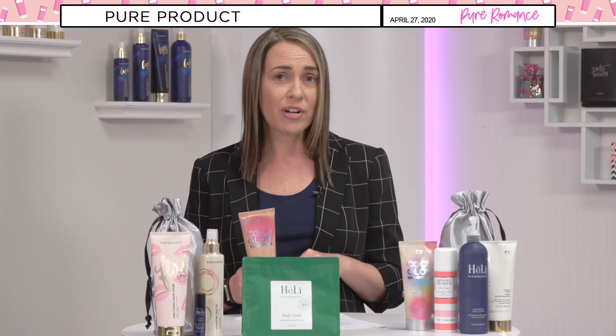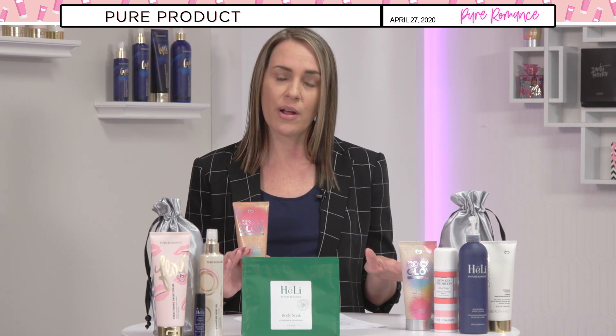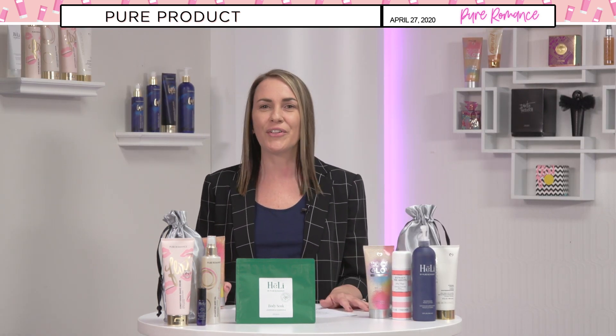When applying Cocoa Glow, follow these simple steps for best application: exfoliate your skin prior to applying, use sparingly on knees, elbows, and ankles, and wash your hands after application — nobody wants to walk around with orange hands. Allow your skin time to dry before putting any clothes on or coming in contact with any fabric, and wait at least four hours before getting wet after application. Let's check out Denise Marsh and her demo of Cocoa Glow.